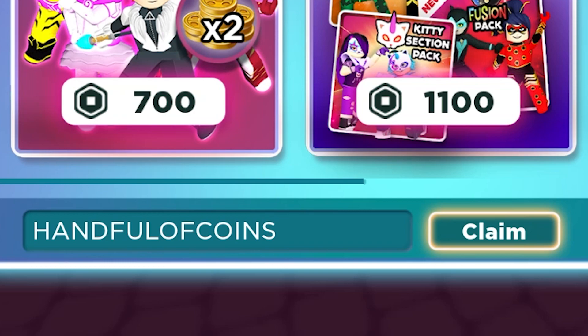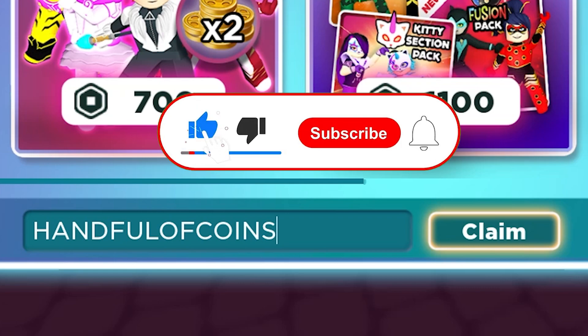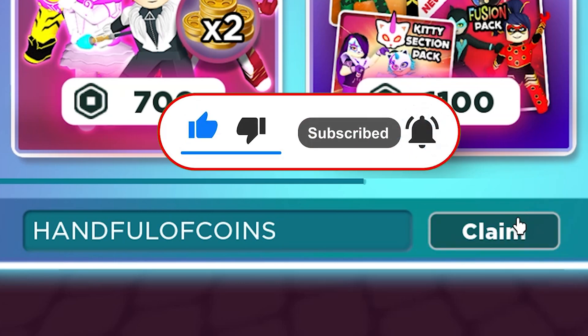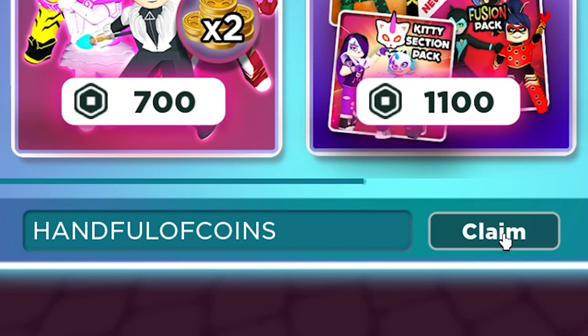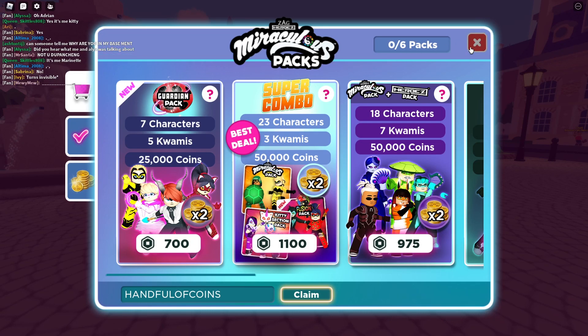We're going to start with our first code, which is called 'Handful of Coins' — it actually gives you two thousand five hundred coins. Awesome code, guys. Redeem this code for two thousand five hundred coins and press that claim button right now because you won't regret it. When you press it, you actually get two thousand five hundred coins — that's quite a lot.